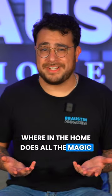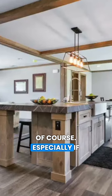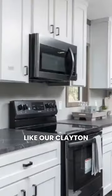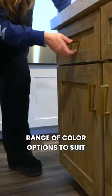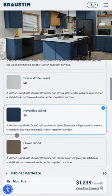Where in the home does all the magic happen? That's right, in the kitchen of course, especially if they are fully customizable like our Clayton NXT models. Check out this decorative kitchen island with a range of color options to suit your style — and the best part, it won't cost you any extra.